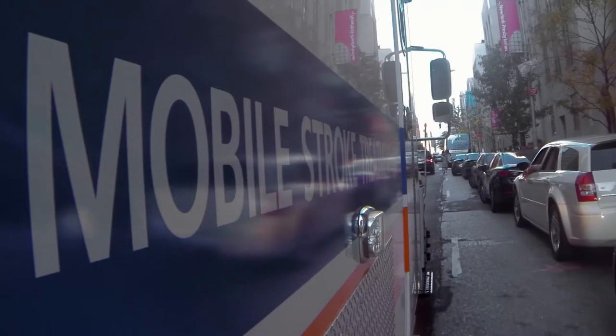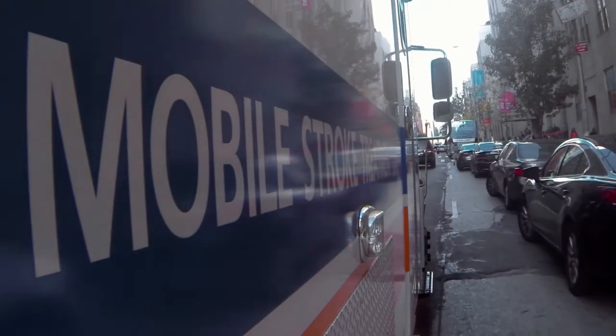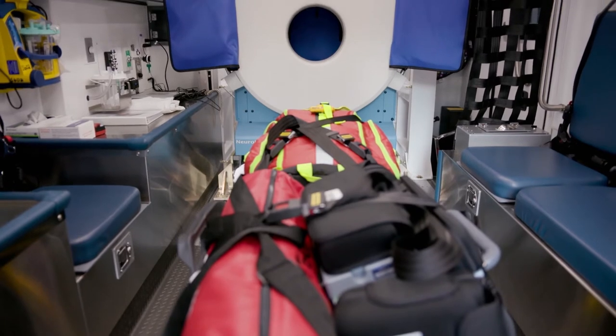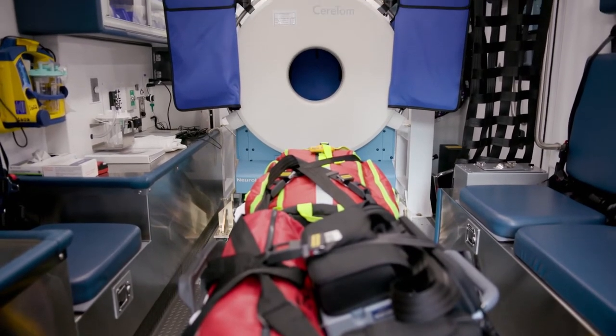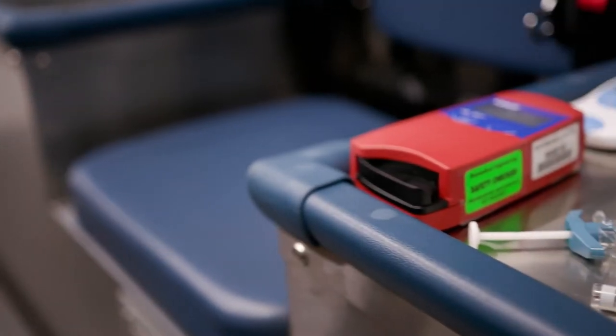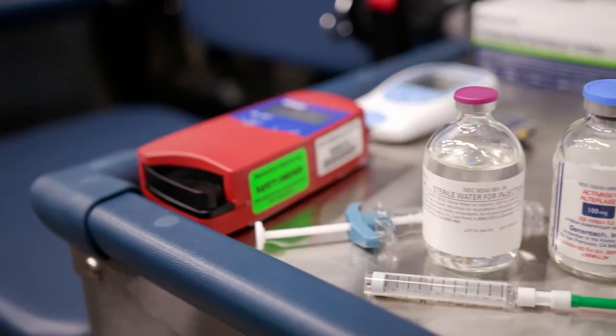The history of emergency medical services has always been about how quickly we could get to a patient. What we are looking to do here with the mobile stroke treatment unit is truly transformational. It is a custom-designed ambulance that has a specially designed CT scanner built into it so that we can do brain scans in the field, and we carry TPA with us.